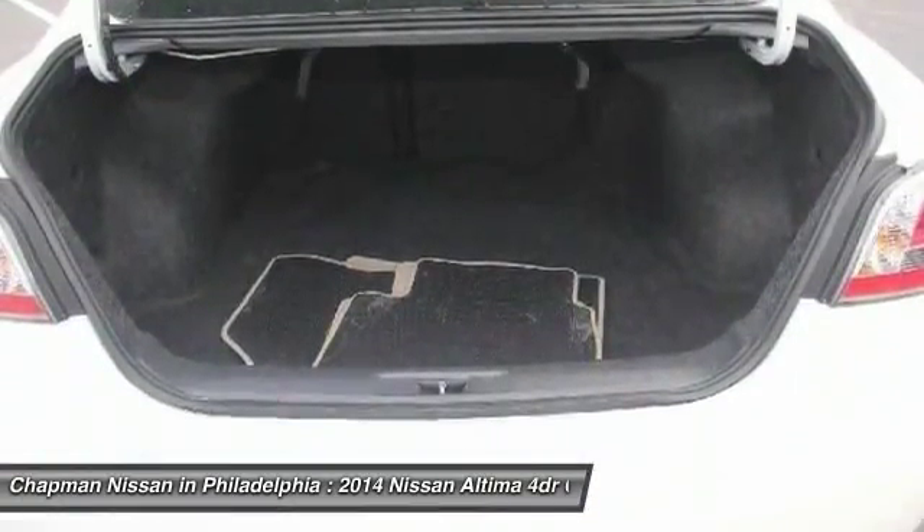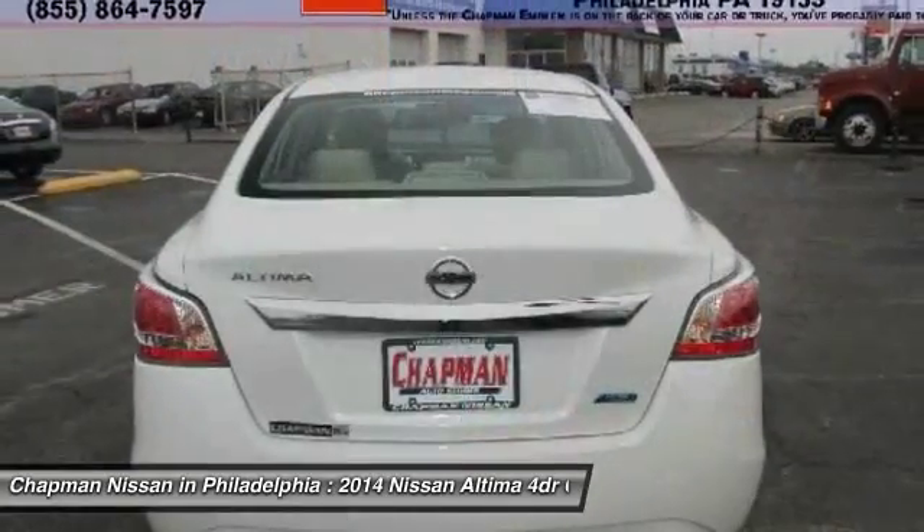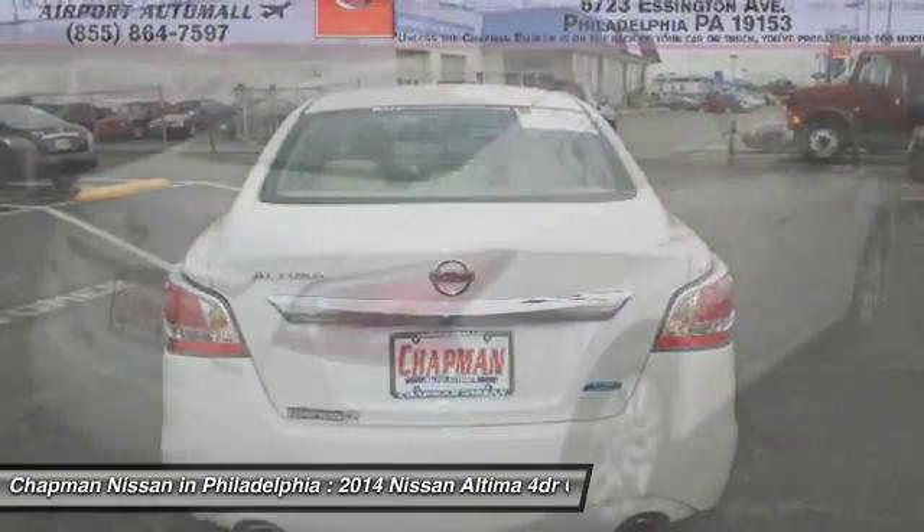We are located at 6723 Essington Avenue, Philadelphia, Pennsylvania 19153. Call Doug for the best deal.